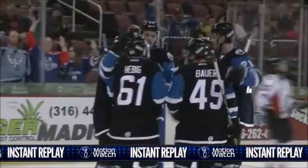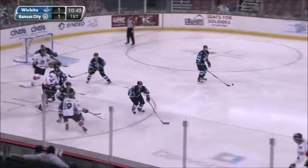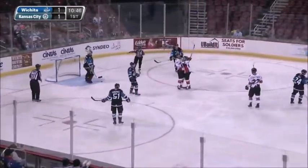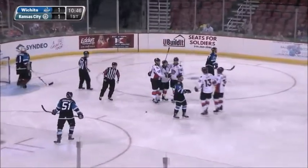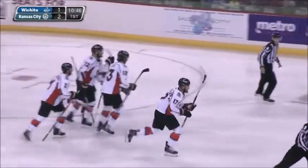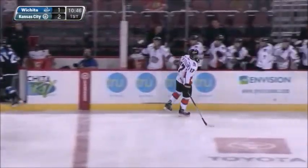Wichita taking advantage of the little opportunities early. Here's Goff with a blue liner, wrist shot and it gets tipped in there by the Mavericks and they score. I believe it's Van Strolen that will get credit for the goal, as he put a screen in front of Wendiger and the Mavericks take a 2-1 lead.